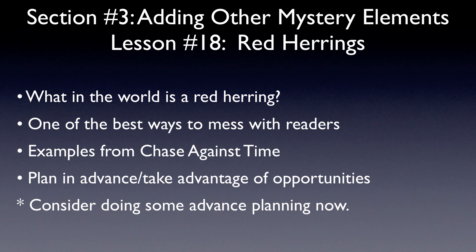As is the case when you're hiding your clue — something I mentioned in a previous video — you can sometimes plan in advance how you want to include red herrings. But sometimes you don't really plan it in advance. You simply keep the idea of a red herring in your mind when you're writing your chapters, and when a good opportunity surfaces, you try to take advantage of that.